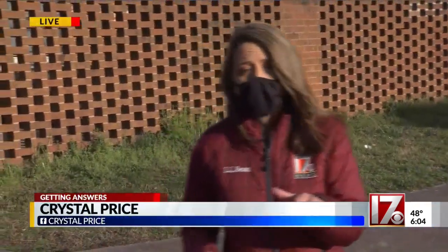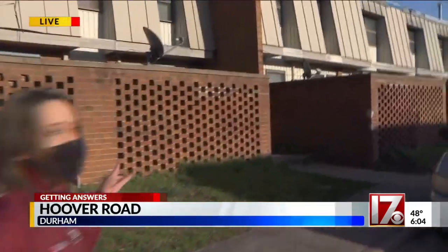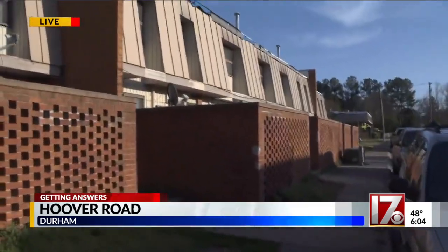It will still be a couple of months, as they're still looking for a call center to be able to handle those calls. Meanwhile, people who live here at Hoover Road Apartments say they're still dealing with unlivable conditions in their apartments.